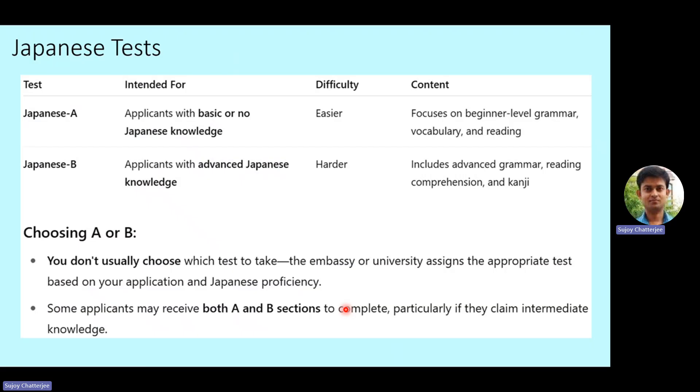The applicant doesn't usually choose which test to take — the embassy or university assigns the appropriate test based on the application and the applicant's stated Japanese proficiency. Since most applicants have mentioned they do not have Japanese proficiency, they will most likely be offered Japanese A, which will be pretty easy. Some applicants may receive both A and B sections to complete, particularly if they claimed intermediate knowledge, so it varies from applicant to applicant.